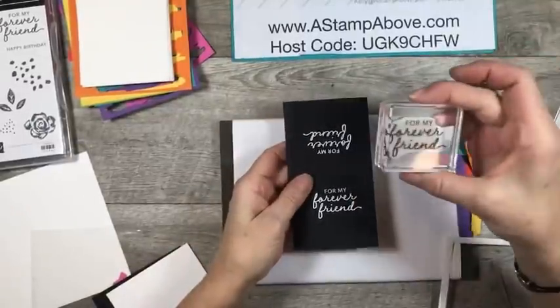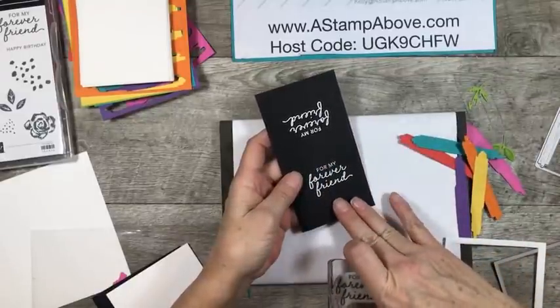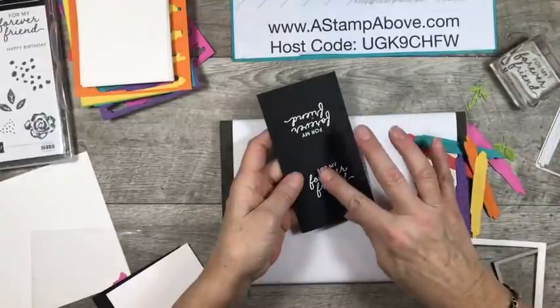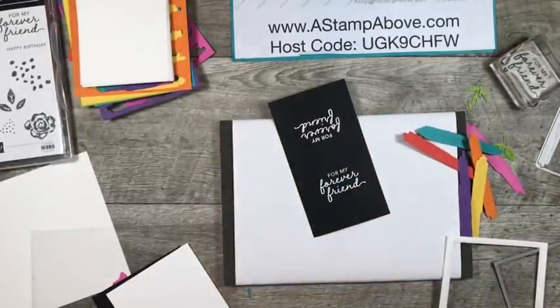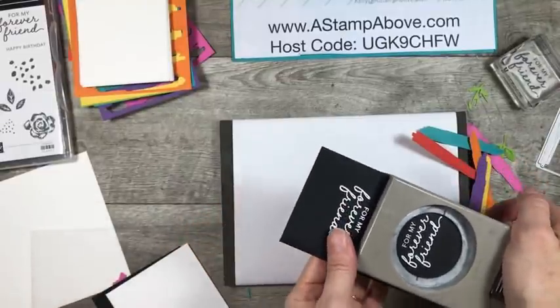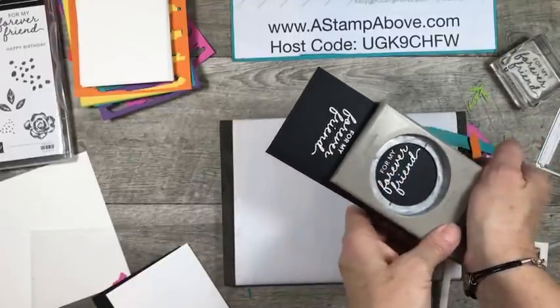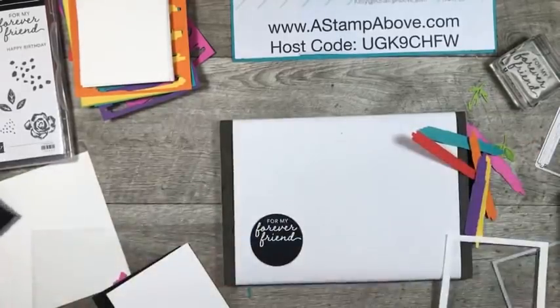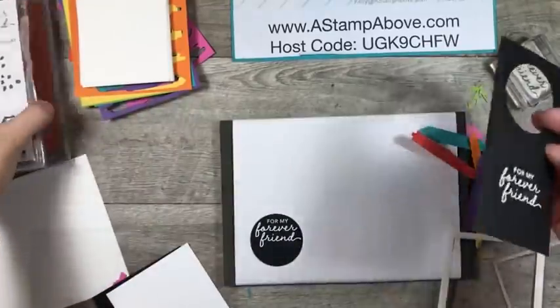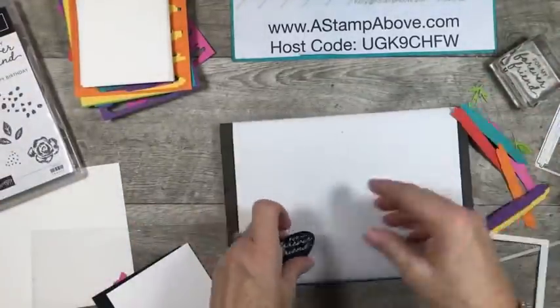I took this stamp and stamped it in Versamark, then poured some white embossing powder on it onto basic black cardstock, and we are going to punch this out. I think we used the two-inch circle punch. I'm going to put this in my punch so that my words are way at the top. I had stamped and embossed a whole bunch of these. I'm going to put this back into my stamp case so I can use it on another card if I need it. That way I won't lose it.